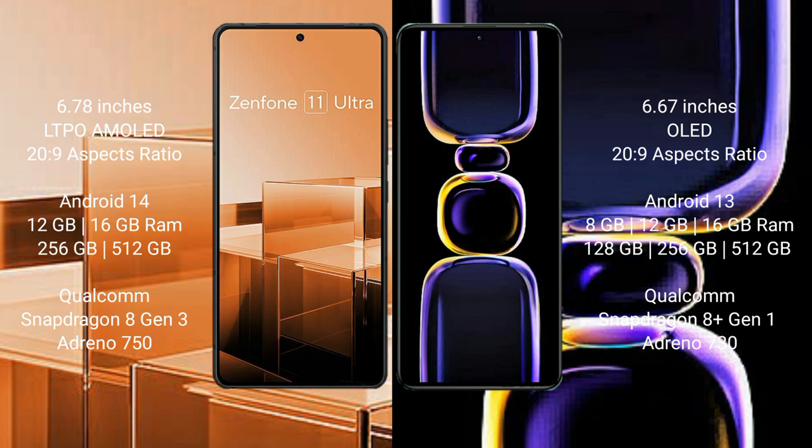Asus Zenfone 11 Ultra runs on the Android 14 operating system. Redmi K60 runs on the Android 13 operating system.